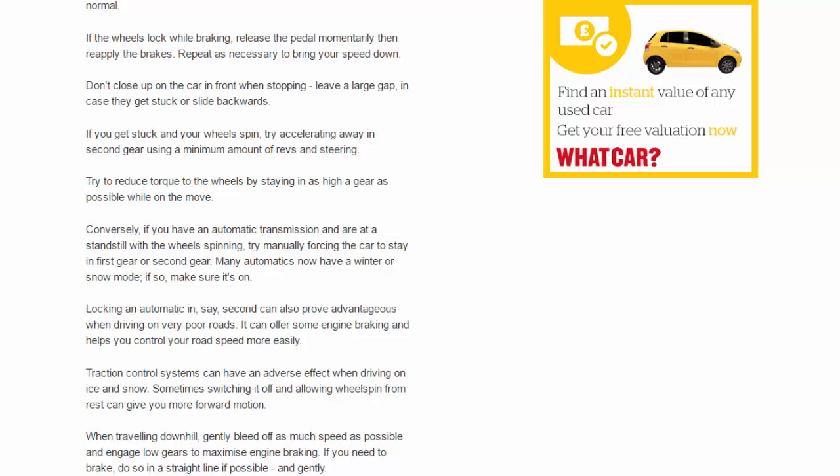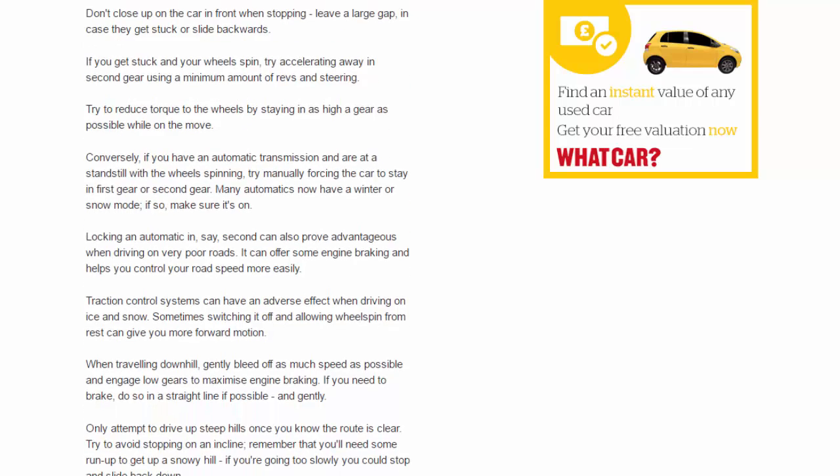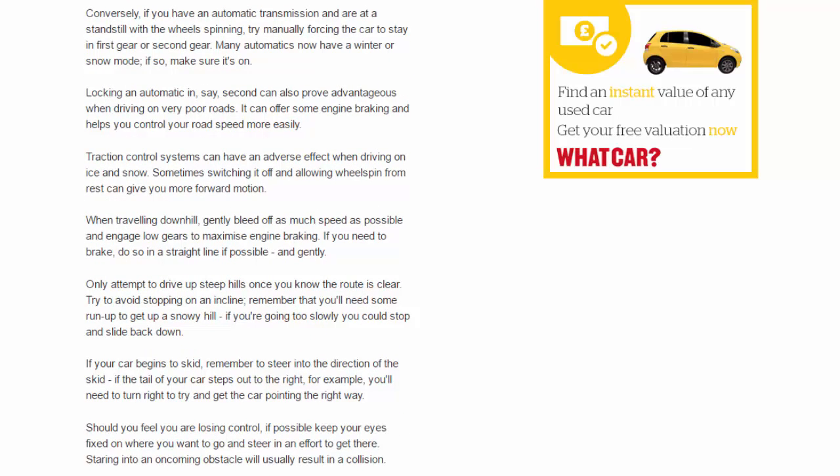Conversely, if you have an automatic transmission and are at a standstill with the wheels spinning, try manually forcing the car to stay in first gear or second gear. Many automatics now have a winter or snow mode — if so, make sure it's on. Locking an automatic in, say, second can also prove advantageous when driving on very poor roads, as it can offer some engine braking and helps you control your road speed more easily.